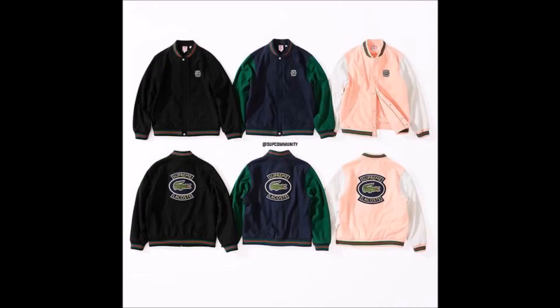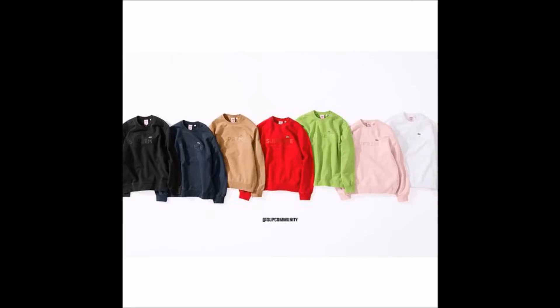Next up we have the wool varsity jacket. I've never really been a big fan of varsity jackets, and it being wool doesn't make a lot of sense — it seems more like a fall/winter 2018 item as opposed to spring/summer 2018, since who's really going to wear wool in the middle of summer. But other than that it is a decent item. Next up we have the crew neck sweatshirt — it just says Supreme with the Lacoste logo above it. Not a big fan of crew necks, but it's a decent item. I'd be passing on that easily.